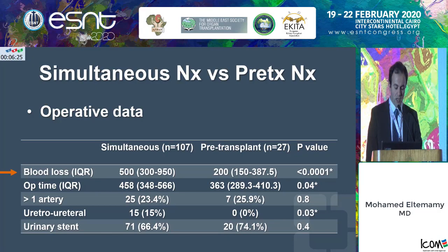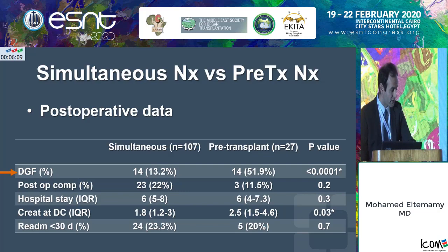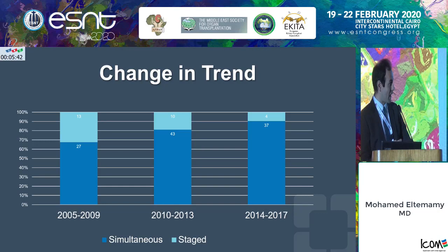As far as operative data: simultaneous nephrectomy had more blood loss and longer operative time, with a higher incidence of uretero-ureteral anastomosis versus uretero-vesical anastomosis. Delayed graft function was higher in the pre-transplant nephrectomy group, largely because more living donors existed in the simultaneous group. The more important finding is that at one year, graft survival is basically the same whether you had a simultaneous or pre-transplant nephrectomy.